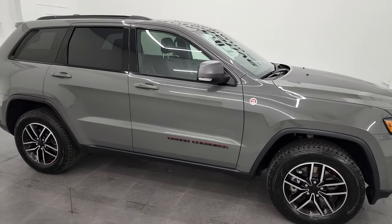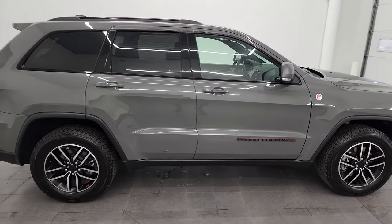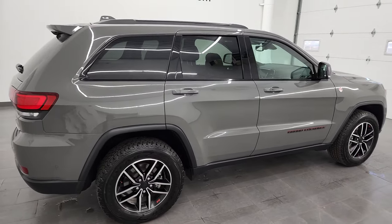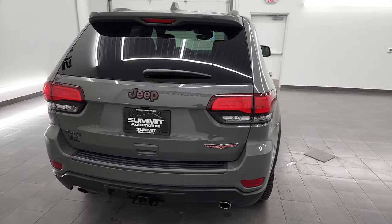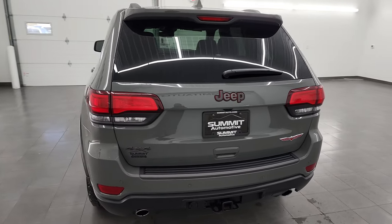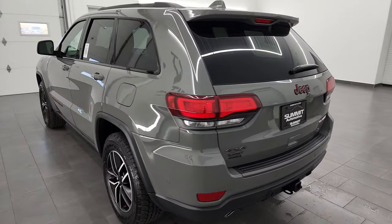Hey, this is Brett, and this 2021 Jeep Grand Cherokee Trailhawk is stock number 13388Z. I am here at Summit Automotive in Fond du Lac, Wisconsin, your new and used Jeep and Jeep Grand Cherokee headquarters.